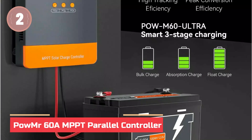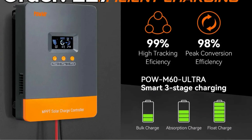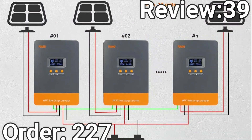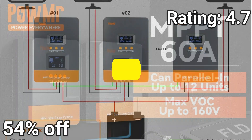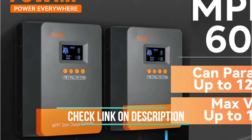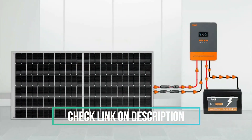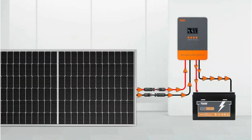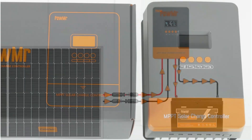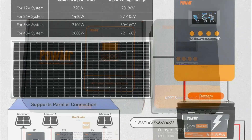At number 2, the PALMISTER 60A MPPT Parallel Controller. Looking for a powerful solar charge controller that does it all? The PALMISTER POW-M60 Ultra delivers a massive 60A output and supports 12V to 48V systems, with a 160V max PV input, perfect for serious off-grid setups. Whether you're using LiFePO4 or lead-acid batteries, this smart controller offers customizable charging, temperature sensing, and full multi-protection. Plus, it supports up to 12 units in parallel. Ready to upgrade your solar game? Click the link now and power your system the smart way.